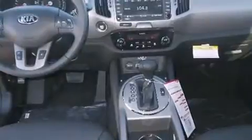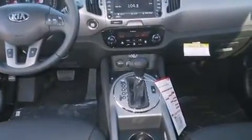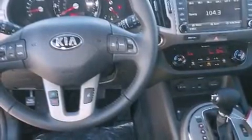Kia prioritized fit and finish as evidenced by a trip computer, heated seats, front fog lights, rear wipers, and one-touch window functionality.